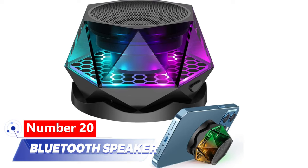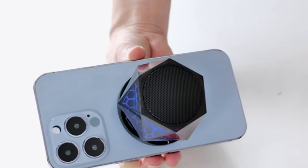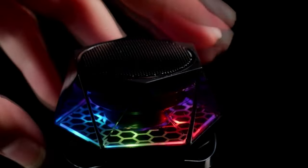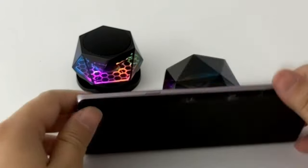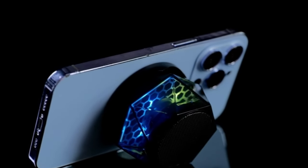Number 20: Bluetooth Speaker. Take your music wherever you go with this portable speaker. Attach it to your phone's back if it's MagSafe compatible; if not, use the steel ring first. Enjoy high-quality sound that belies its compact size. Pair two speakers for stereo sound and choose from three modes for a great party atmosphere. It also doubles as a stand for watching videos. Priced at just $15.99.